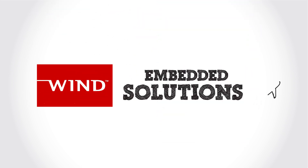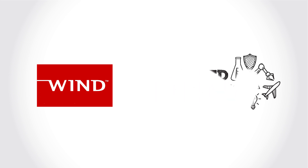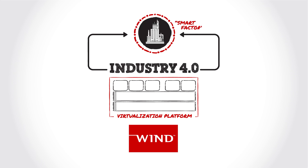Wind River has been providing proven embedded solutions to the major aerospace, energy, industrial, medical and transportation leaders for nearly 40 years. Wind River has a virtualization platform used by major industry leaders that can provide the flexible compute infrastructure needed to enable Industry 4.0 and create a smart factory.